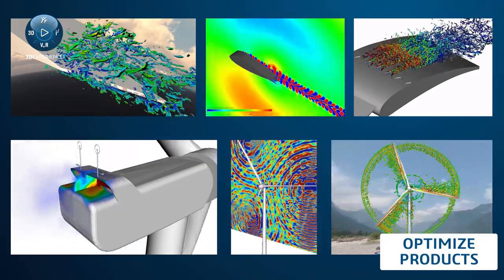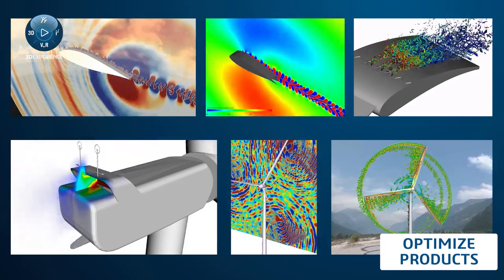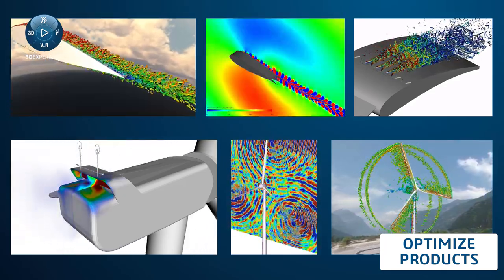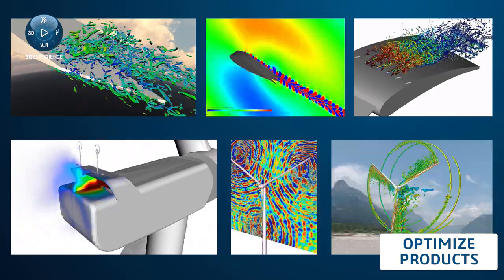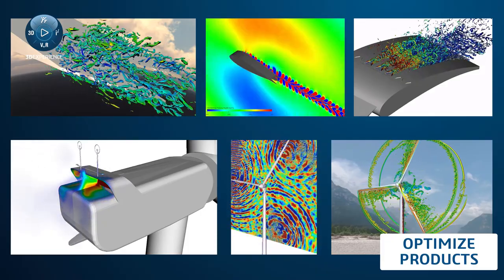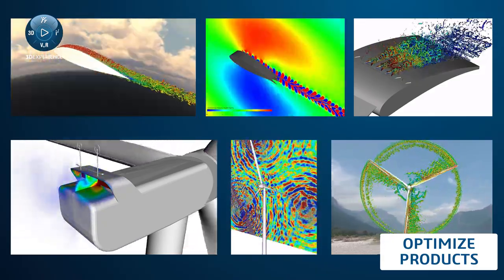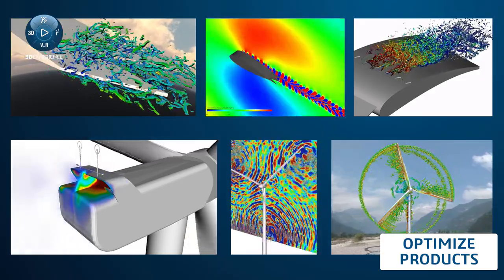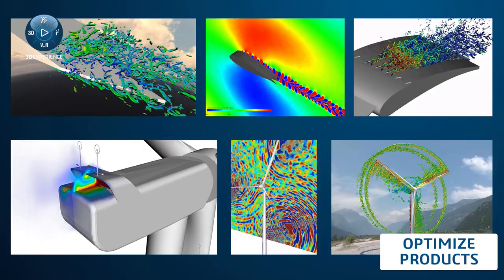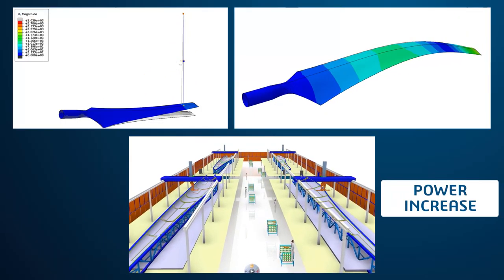Wind turbines don't merely need to be efficient and robust — they also need to be quiet. Using state-of-the-art fluid simulation, it is possible to optimize turbine blades to improve performance and reduce noise, so that you'll meet and even exceed regulatory requirements. With simulation, you can efficiently test a wide variety of designs at a small fraction of the time and cost required for wind tunnel testing.